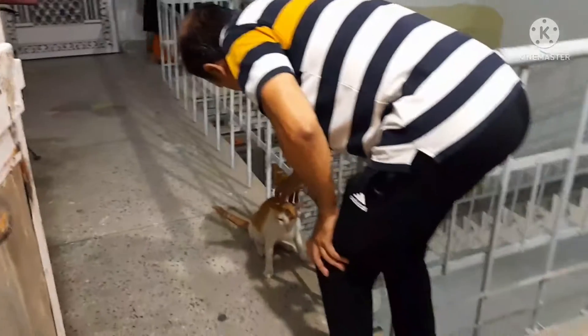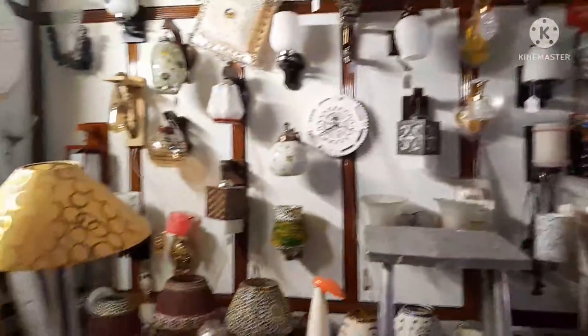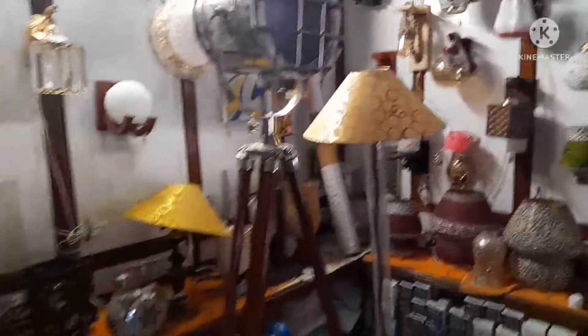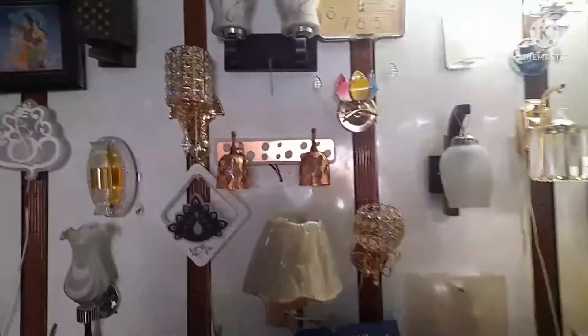We are here in an electronics shop. We have to take my husband from here because he is working on construction. This is our building on the first floor and we had some things here.